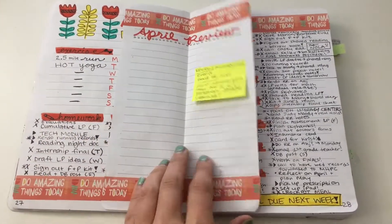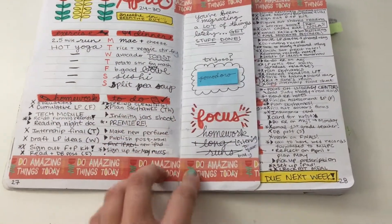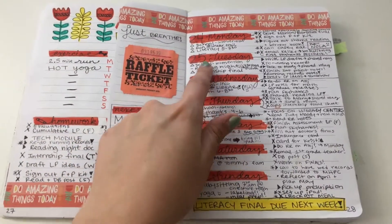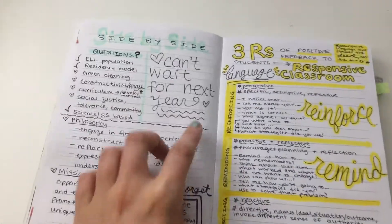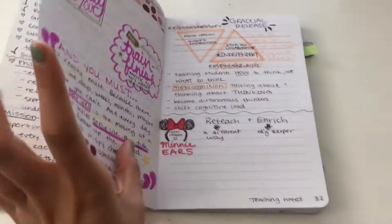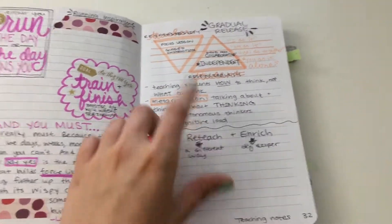I had two of these journals and for some reason some pages had ripped out, so I taped it in here. Then here is each day — I had a lot going on this week, as you can see. I like this because I can just write notes for classes and whatever.